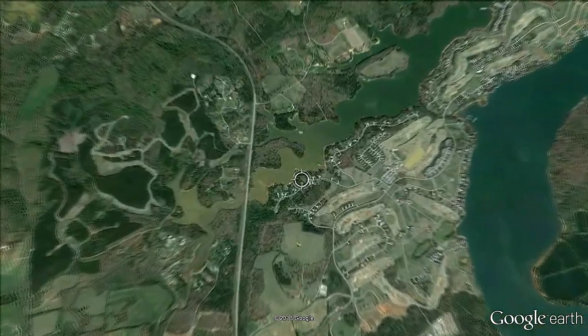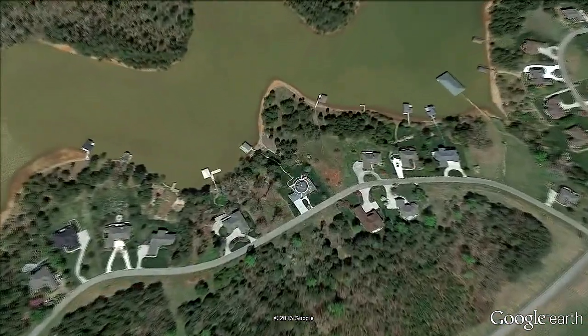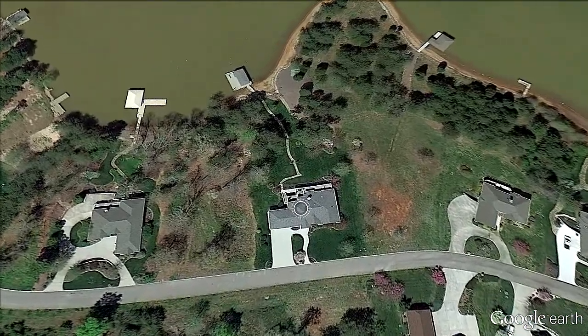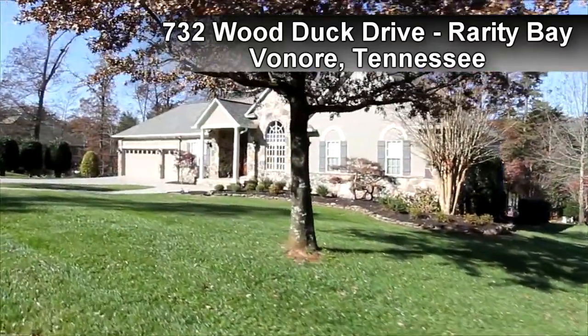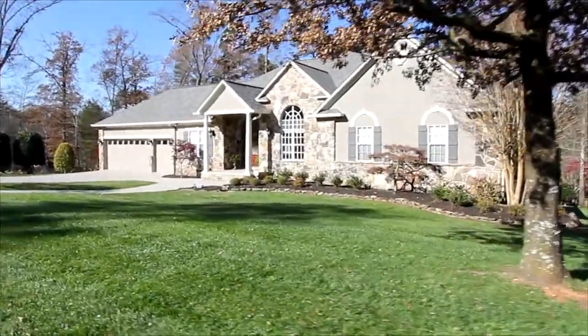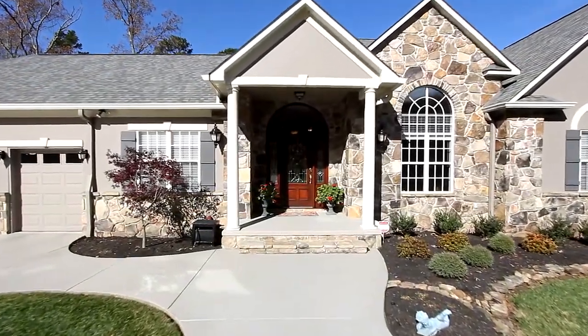Rarity Bay, on the shores of year-round Teleco Lake, is considered the premier development in East Tennessee. And it's here you'll discover your future estate at 732 Wood Duck Drive. With four bedrooms and four baths, this newly remodeled lakefront home provides just over 5,000 square feet of living area on about half an acre. Welcome.